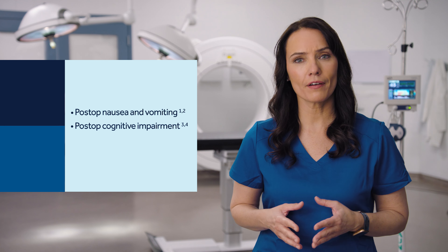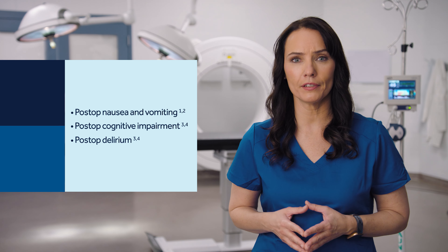Over-sedation and under-sedation may lead to anesthesia-related post-operative complications and may put the patient at risk for longer recovery, post-operative nausea and vomiting, post-operative cognitive impairment, and post-operative delirium.